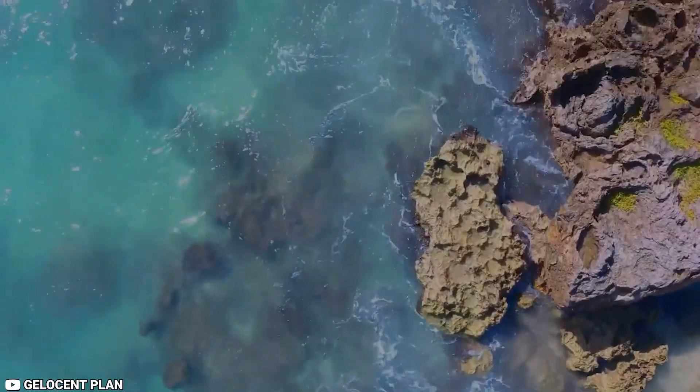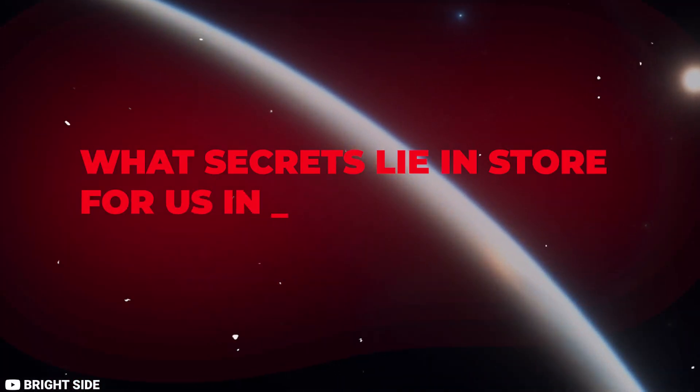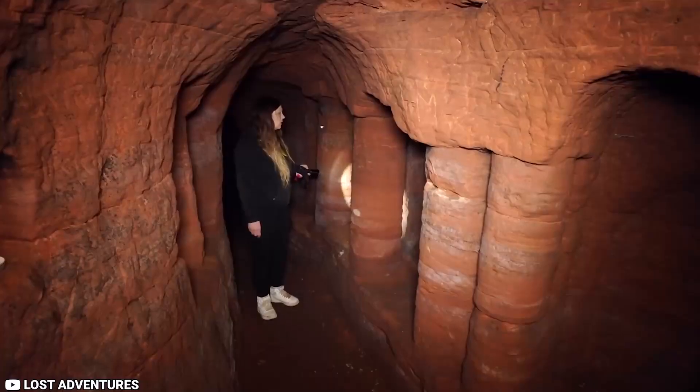Have you ever thought about what mysteries hide underneath the surface of the Earth? What secrets lie in store for us in our planet's distant, shadowy regions? You'll soon find out that a group of scientists made an unexpected find in a cave.